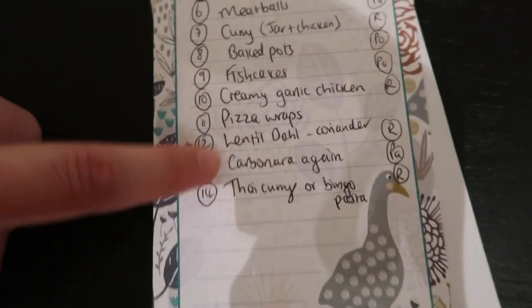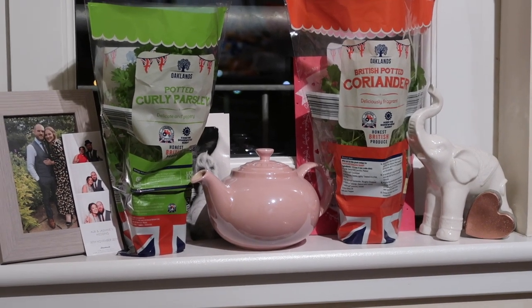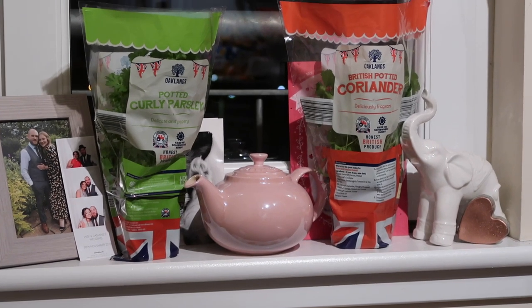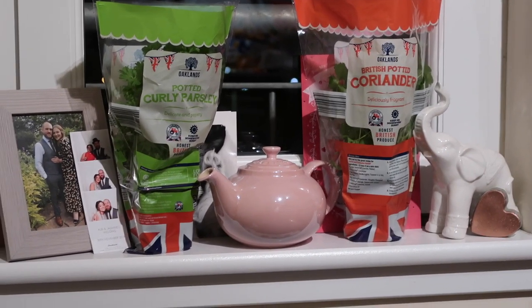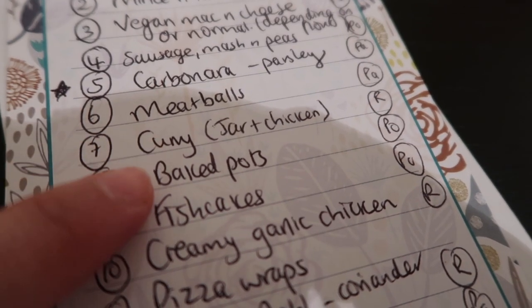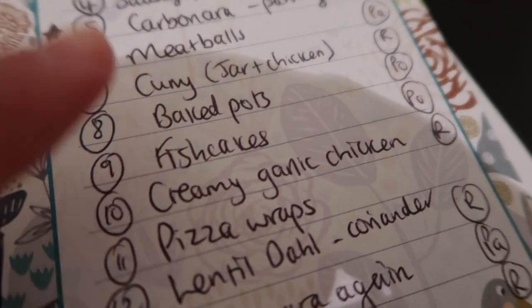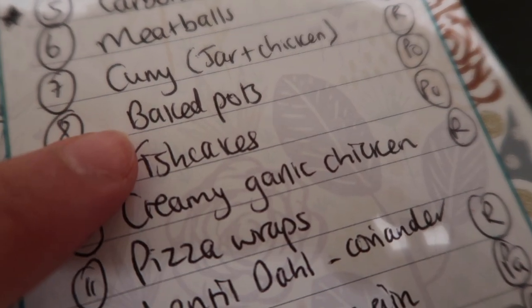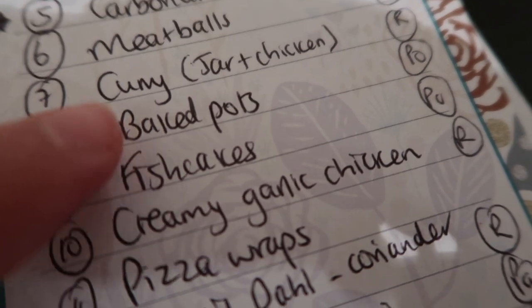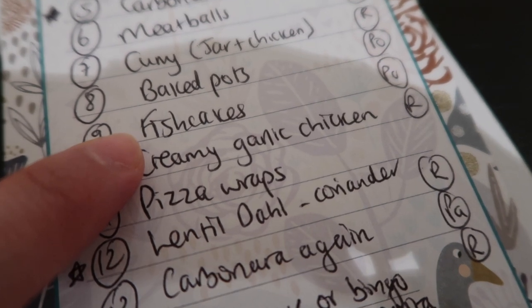Carbonara - we can have this twice so it's on the list twice because we get the parsley and it goes two ways. Although now we have little parsley plants on the windowsill so hopefully we can grow these for a while. Below that we have meatballs - we've got them in the freezer and I'll make a homemade tomato sauce. Then a curry one night - we'll have the jar and the chicken or I'll make my own, depending on what we fancy. Baked potatoes we'll have with tuna, cheese, beans, whatever we fancy. And then fish cakes for one night with mash or potatoes and veg.